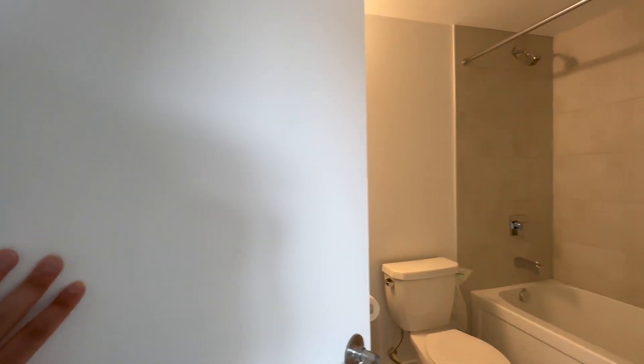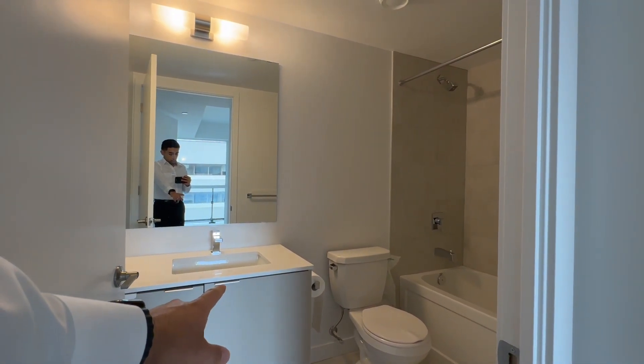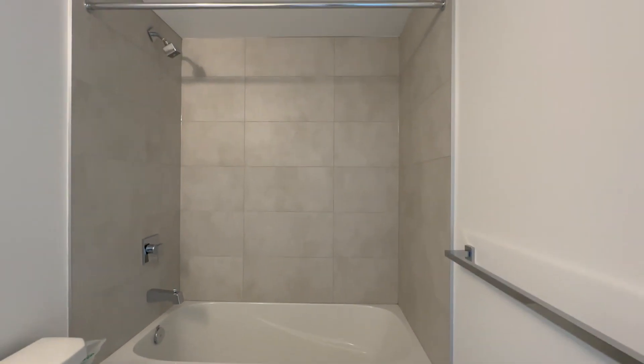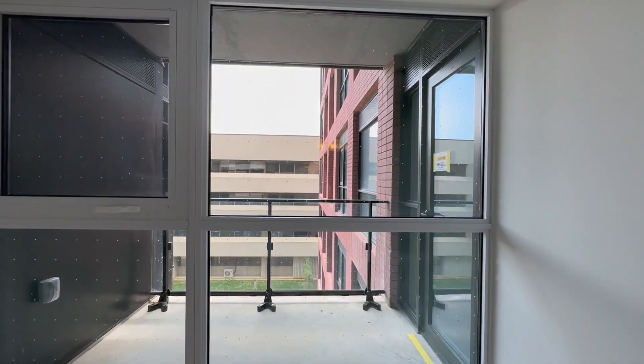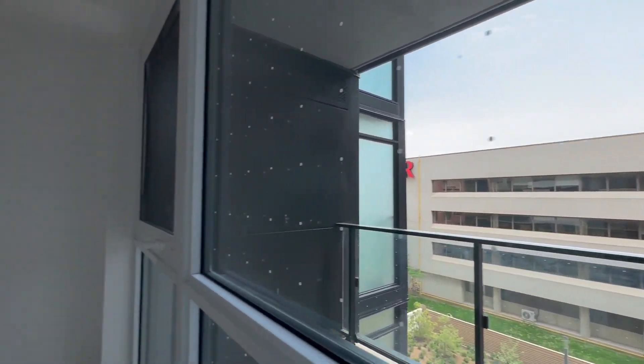Going into your primary ensuite, you have a beautiful quartz vanity, a huge mirror, and this one actually comes with a bathtub if you want to get in there and relax. And then here's your balcony over here, and you can have tons of natural light pouring in.